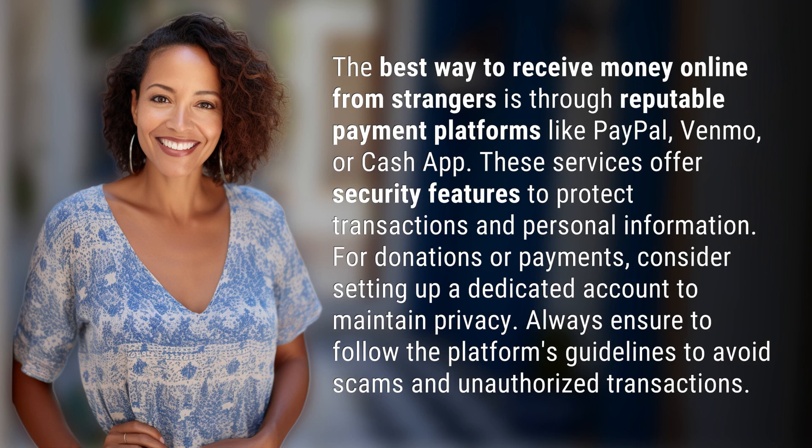The best way to receive money online from strangers is through reputable payment platforms like PayPal, Venmo, or Cash App. These services offer security features to protect transactions and personal information.